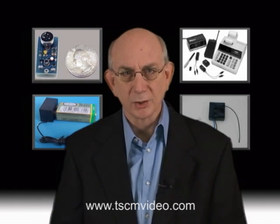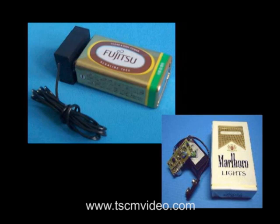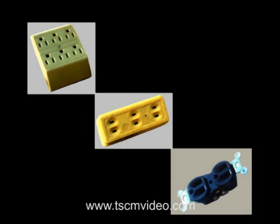Many of these devices are also referred to as leave-behinds, because if it's battery-operated, the bad guys may simply abandon the bug once the battery has died rather than risk another entry into the target's office or home. Of course, not all bugs are left to run on batteries alone, and we'll talk about these in a few minutes.